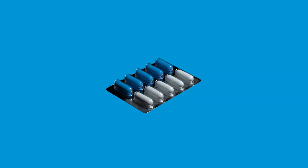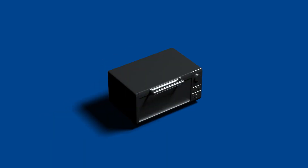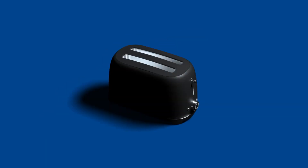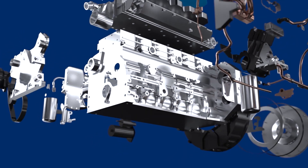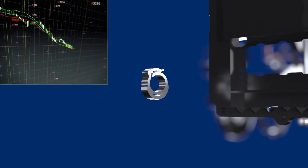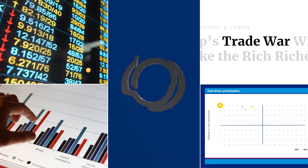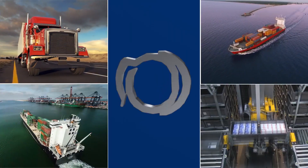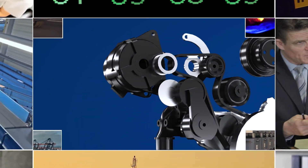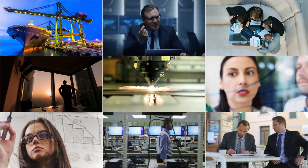The pace of new product introductions seems unrelenting, and procurement's impact on margins is more important than ever before. Product complexity is at an all-time high, creating overwhelming numbers of suppliers and parts. Even with the simplest component, margins can be tough to manage due to rapidly changing market conditions impacting suppliers in very different ways.